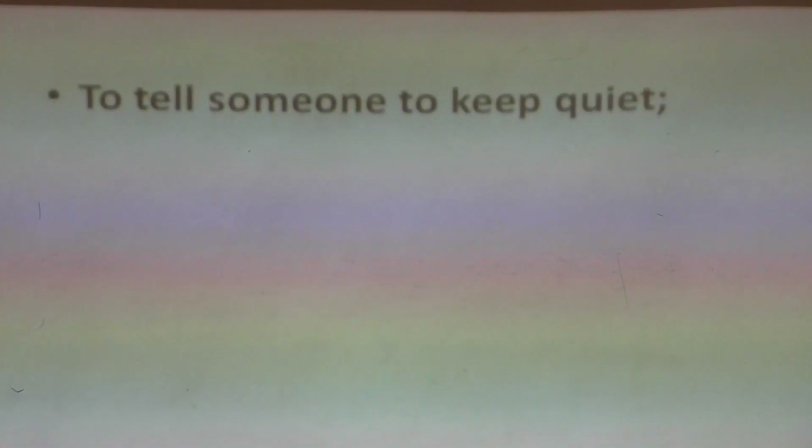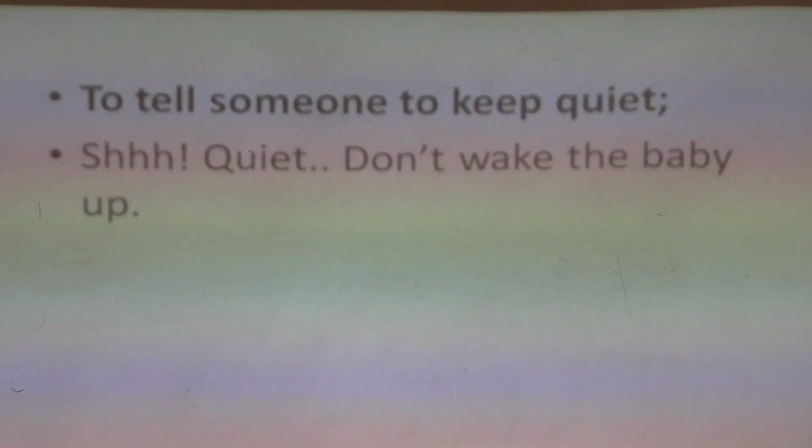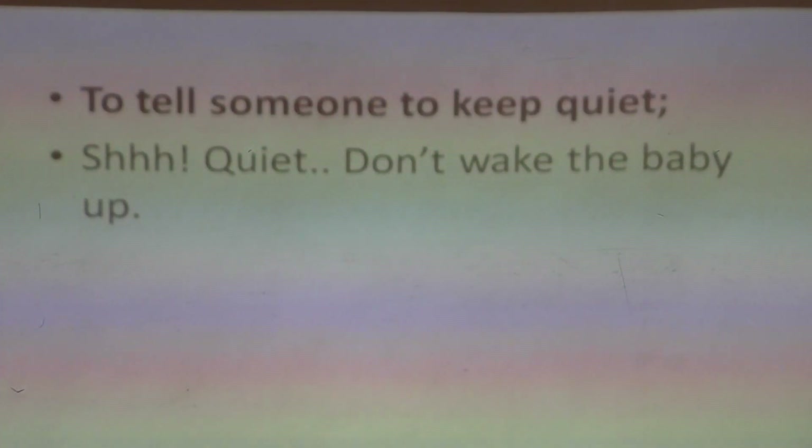We also use interjections to tell someone to keep quiet. When the teacher has said keep quiet and someone is still making noise, what do you tell that person? You make the sound 'shh.' So that sound 'shh' is also an interjection. 'Shh, quiet — don't wake the baby up,' because we want the room to be silent.